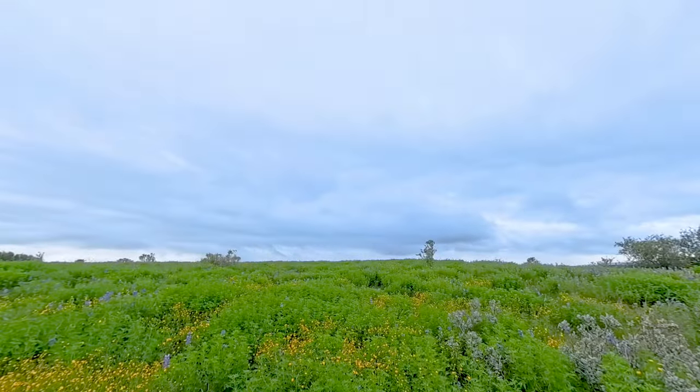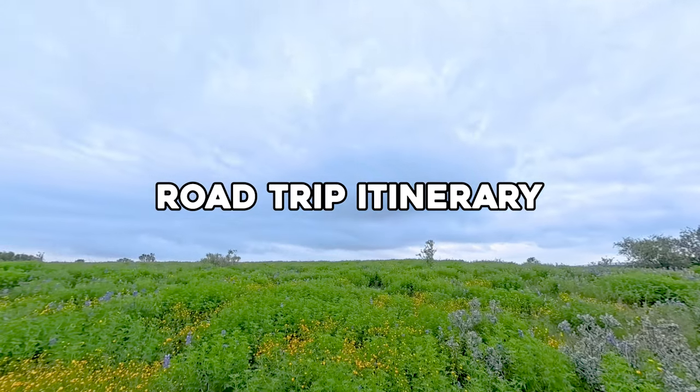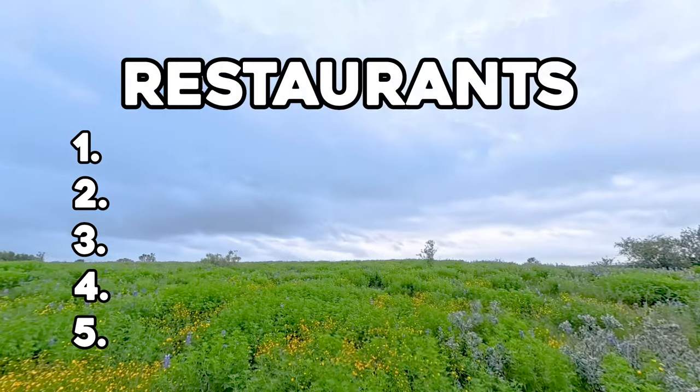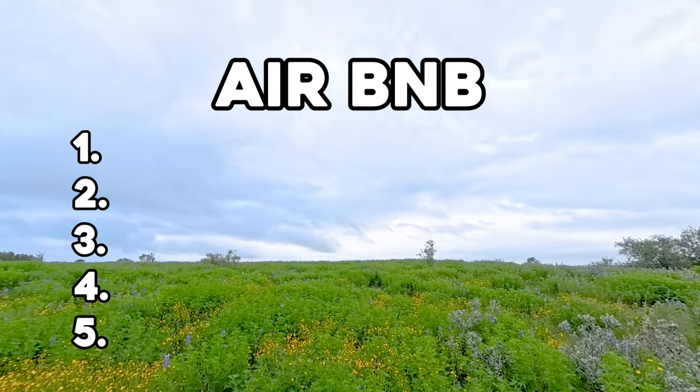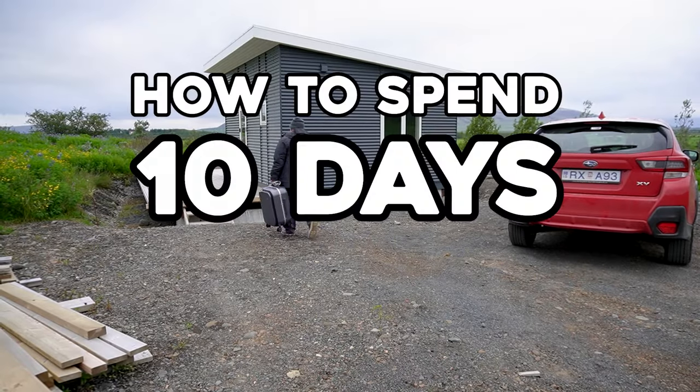In this video, I will be going through a detailed road trip itinerary, what we did, and what I wished we had done differently, and I'm going to highlight the five best sightseeing locations, restaurants, and B&B stays that you must hit on your next Iceland trip. This is how to spend 10 days in Iceland.